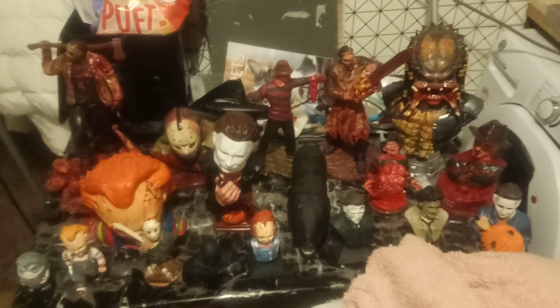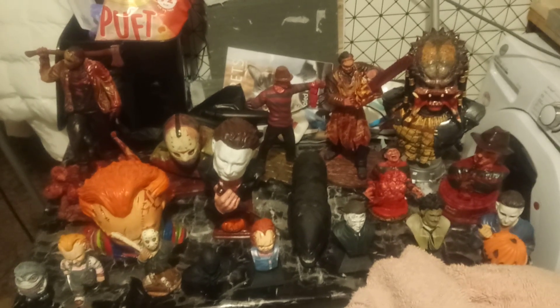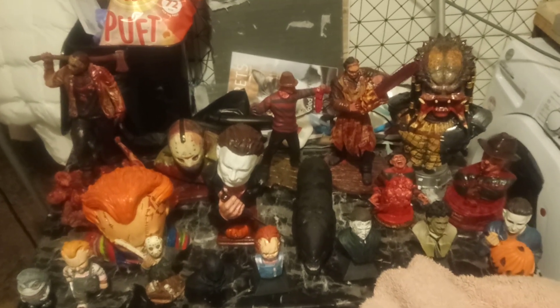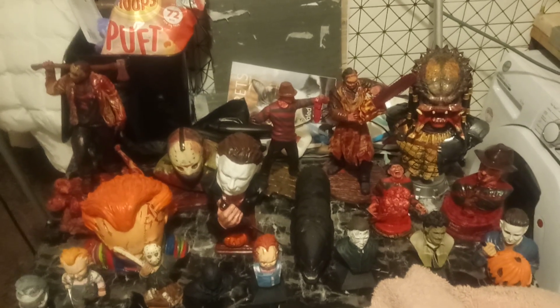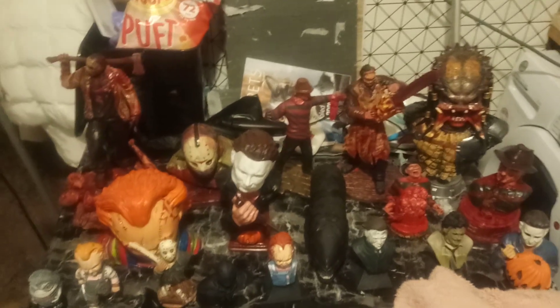This is just all the horror ones, by the way. I've got loads of action figures still to come. So here's all the horror ones.